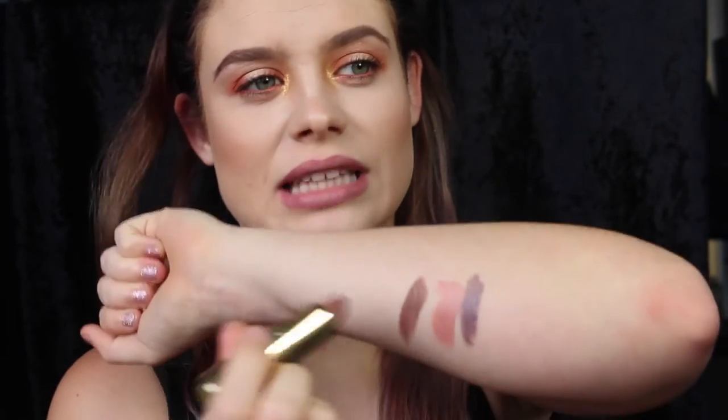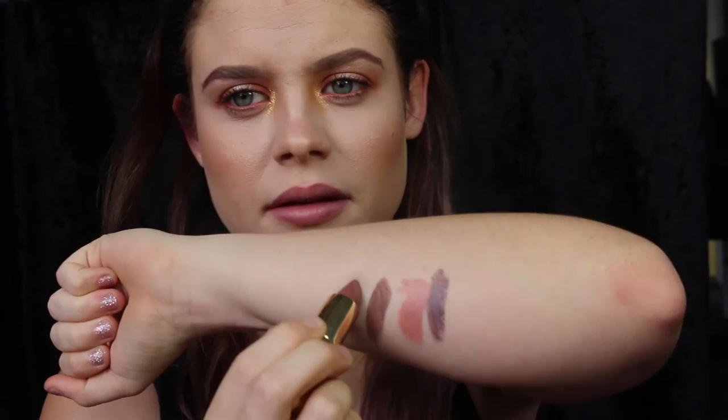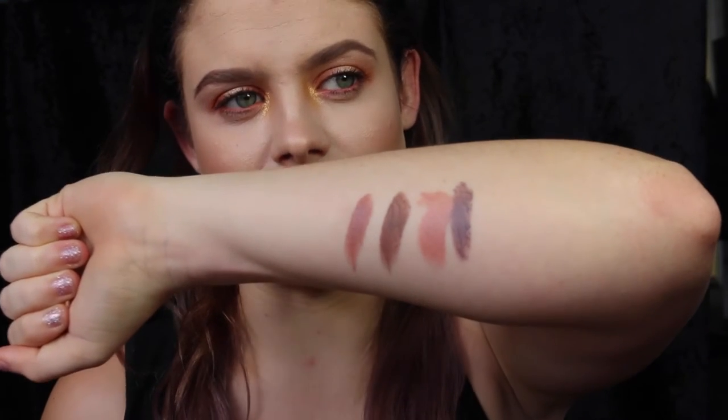Next up we have Gerard Cosmetics Mystic Moon. Looks like this. As you can see, it's similar to Blankety — this is more of your pinky, more wearable grey.